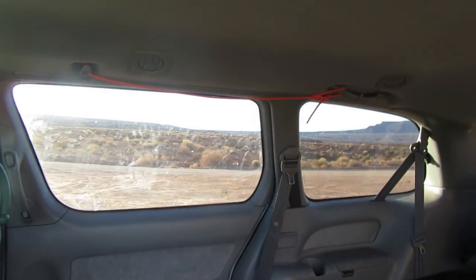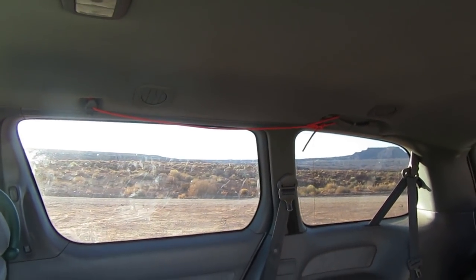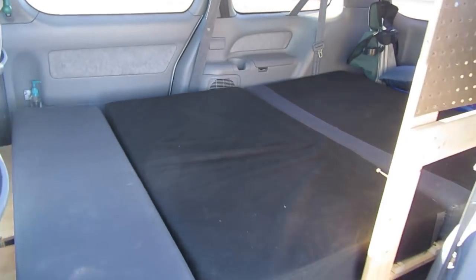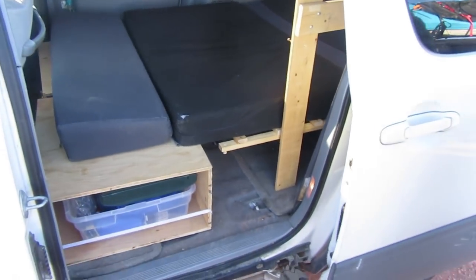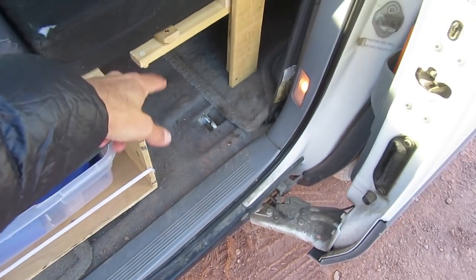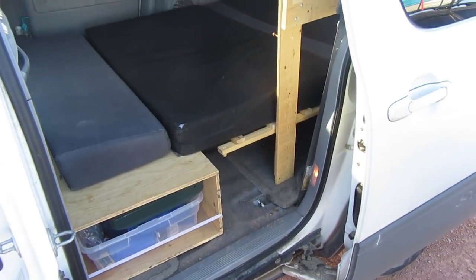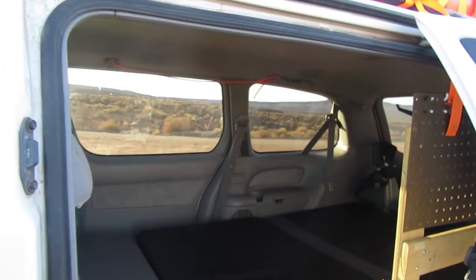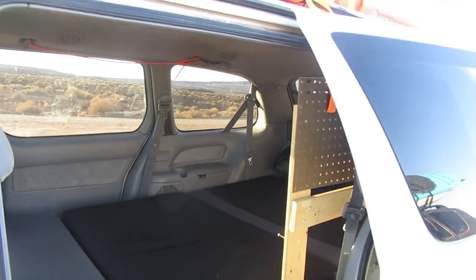I want to do a little bit more built-in storage. It's all sort of prototype because I'm figuring out the final design to make it a little bit cleaner. I made the frame for the bed too. And I don't have curtains yet — it's a work in progress for sure.